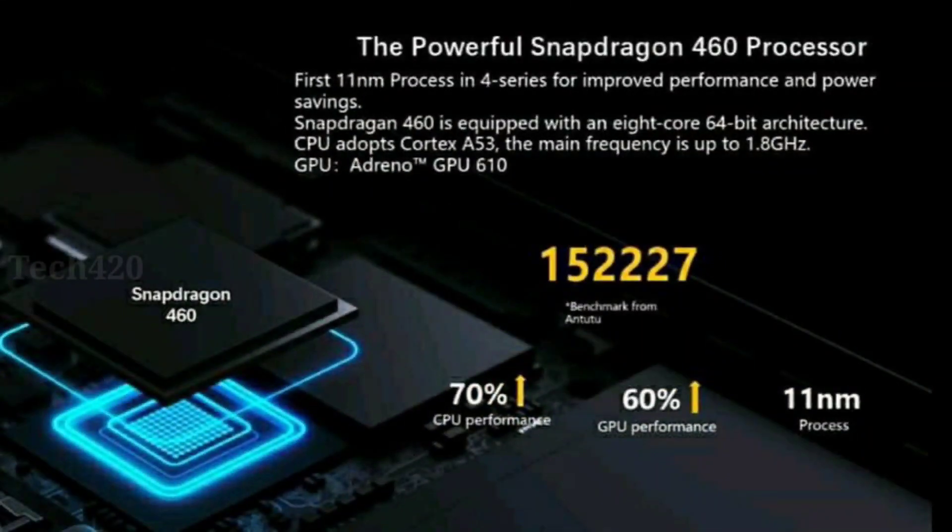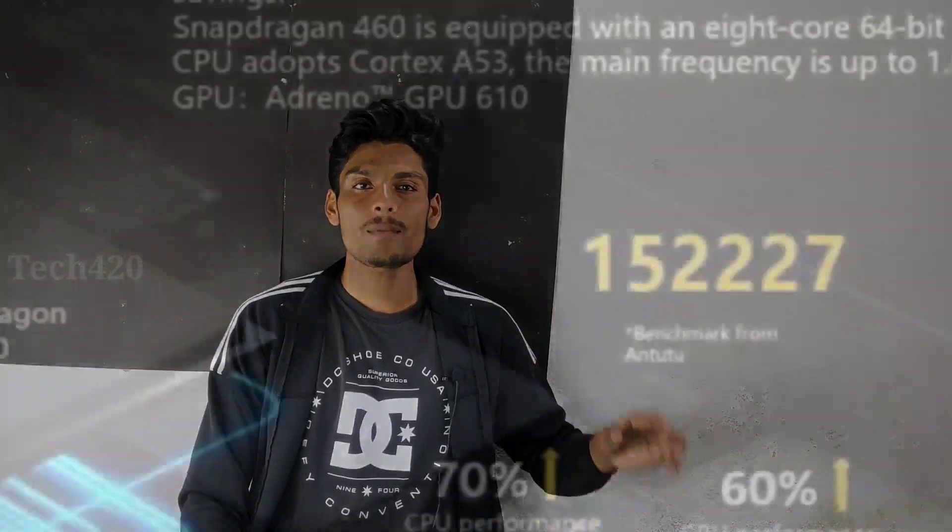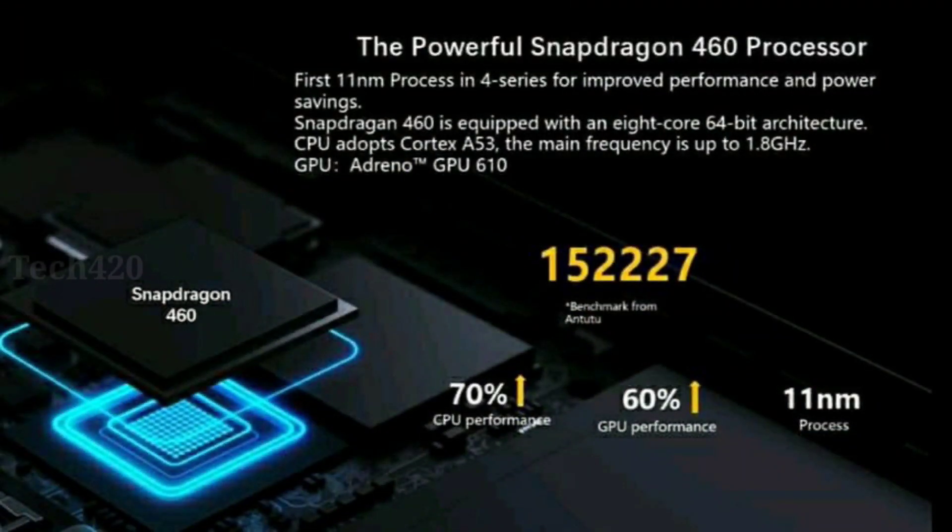According to the Geekbench listing from Bangladesh, the official banner confirms a Snapdragon 460 processor. This is an 11-nanometer processor with an Adreno 610 GPU, running at 1.8 GHz, and it is an octa-core processor. You can also compare it to the MediaTek Helio G25 and G35 processors in the same segment.